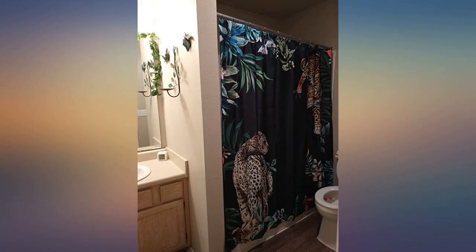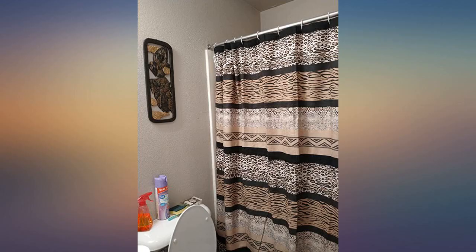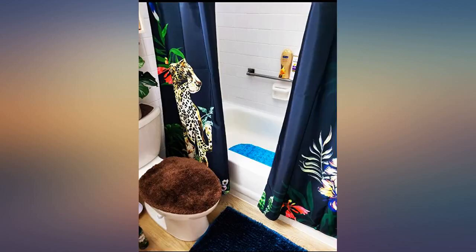We are using the curtain for our backyard entrance instead of the shower — it adds a lot of style to our living room. All our visitors think it's a great idea.